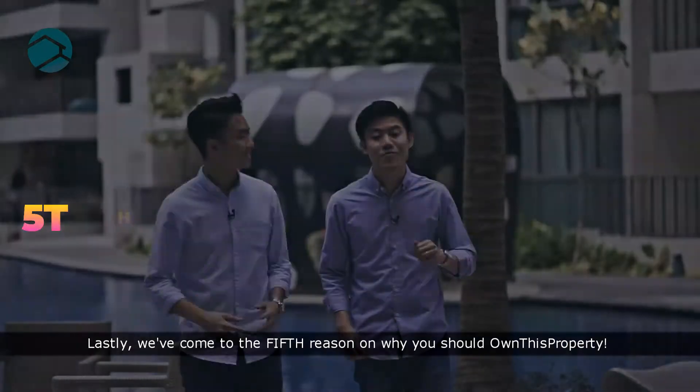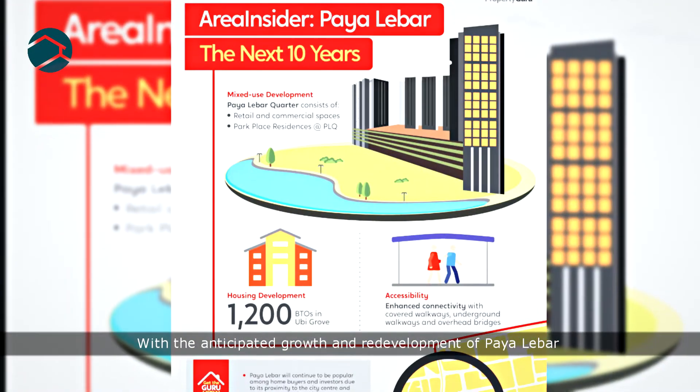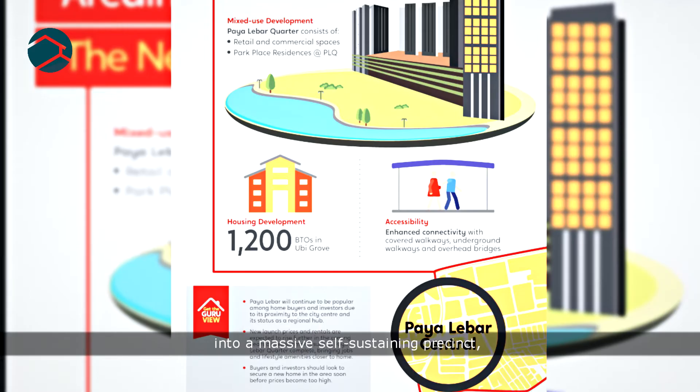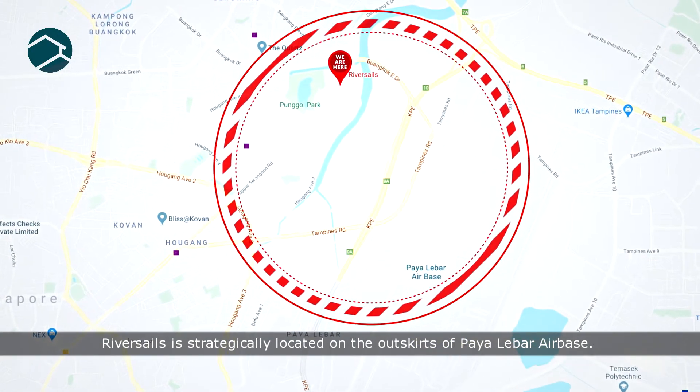Lastly, we have come to the fifth reason why you should own this property. With the anticipated growth and redevelopment of Hougang into a massive self-sustaining precinct, Riversos is strategically located on the outskirts of Hougang Hub.